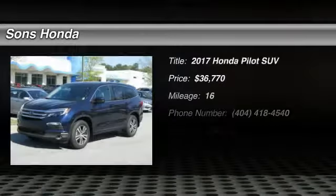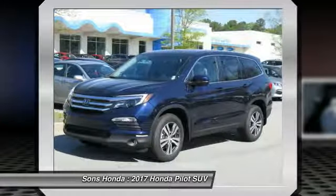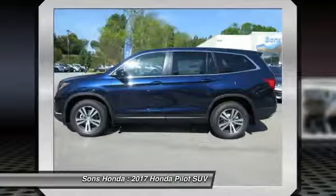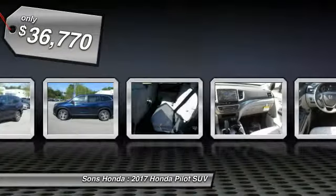Looking for the right vehicle? Check out the 2017 Pilot — optimal utility, indulgent interior, powerful performer. You'll be ready for almost anything in the Honda Pilot, and it's priced below $40,000.